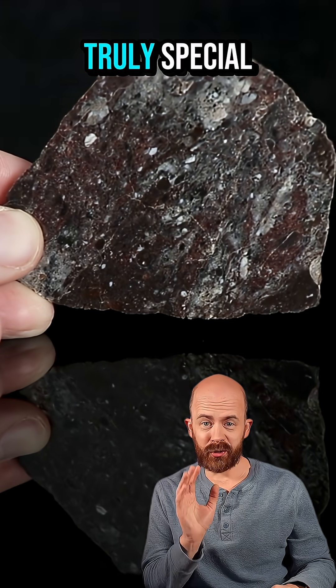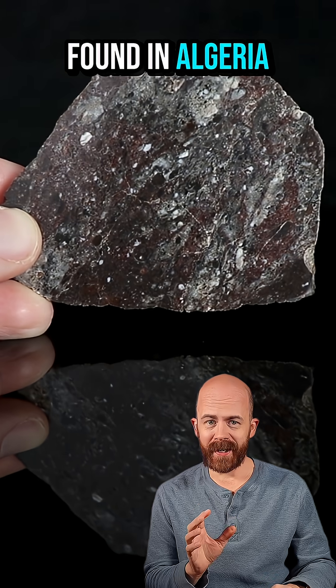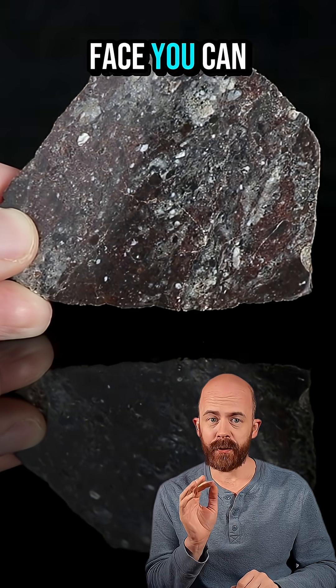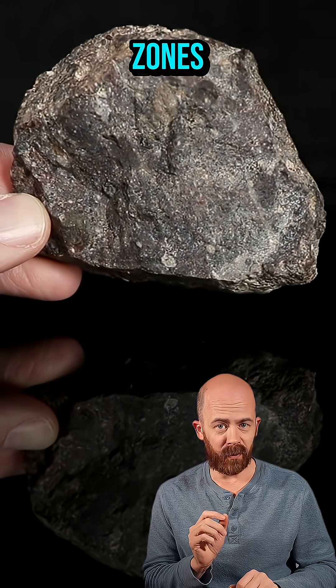Now, in the middle is something truly special: NWA 17405, sometimes nicknamed the Red Lunar. This meteorite was found in Algeria as a single 800-gram stone, and you're looking at the main mass of that stone. On the cut face, you can see a brecciated mix of gray and black lunar material, but most notably, cutting through that are these reddish zones.